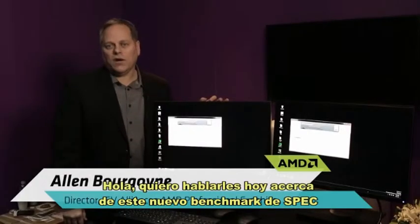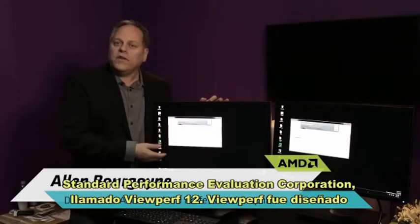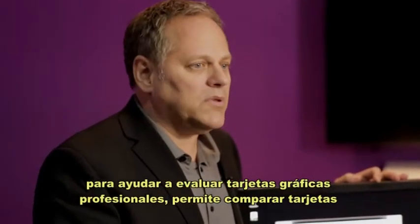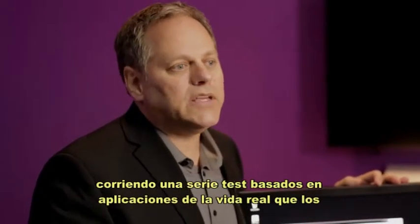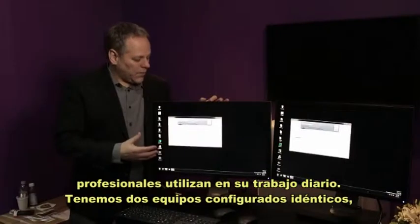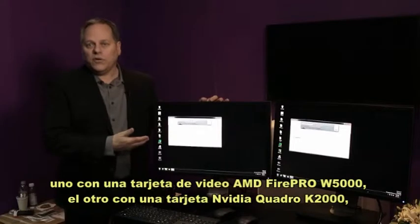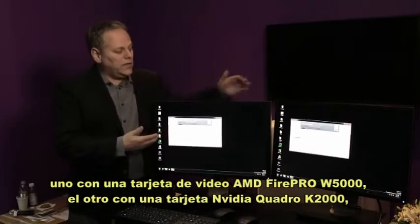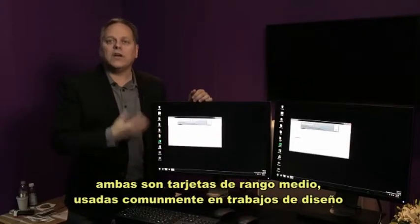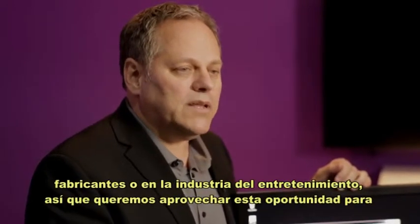We're here to talk about a new benchmark from SPEC, the Standard Performance Evaluation Company, called ViewPerf 12. ViewPerf is designed to help you evaluate professional graphics cards by running a series of tests based on real-world applications a professional might use in day-to-day work. We've got two identical systems configured today: one featuring the AMD FirePro W5000 graphics card, the other the NVIDIA Quadro K2000. Both are mid-range graphics cards commonly used by design professionals in manufacturing or media entertainment.